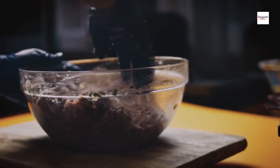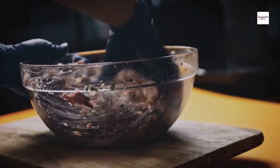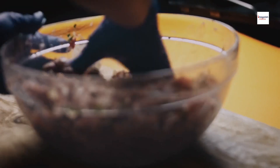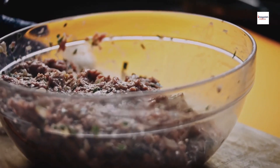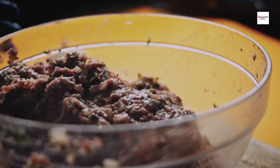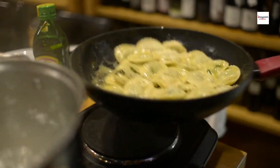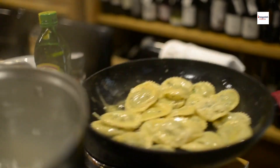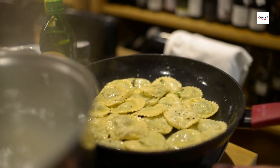Unique fillings. What sets Argentine Sorrentinos apart from their Italian counterparts? Well, it's all in the fillings. In Argentina, you'll find a wide variety of unique and creative fillings that go beyond the typical ricotta and spinach. From ham and cheese to flavorful minced meat, the Argentine twist on Sorrentinos is a celebration of diverse and rich flavors.